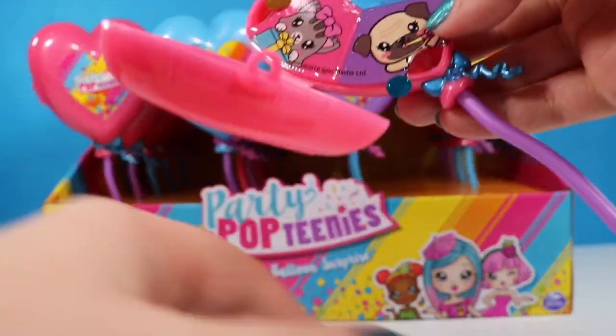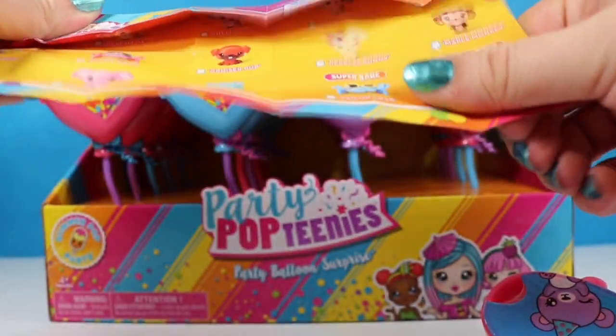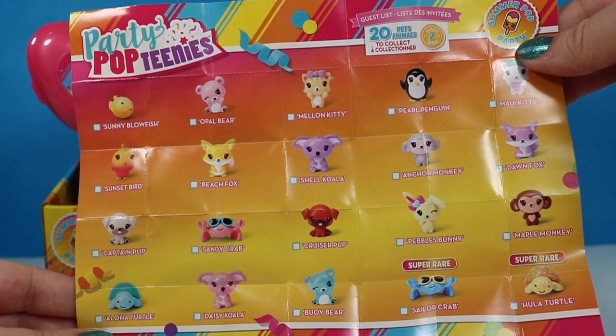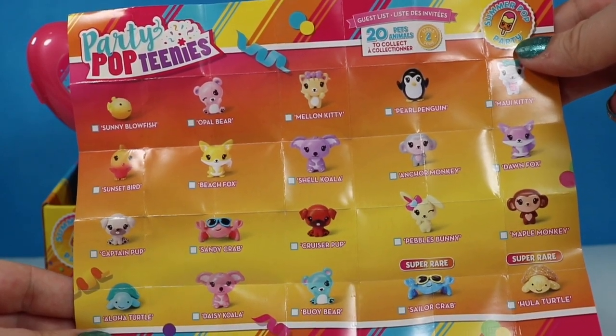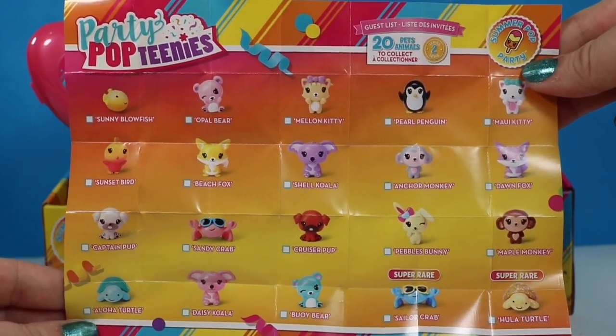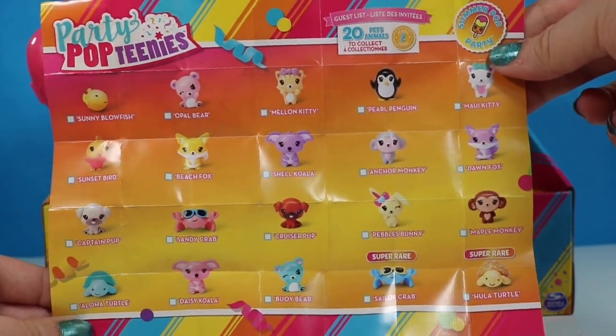Three little openings and of course the checklist, which seems to have most of the confetti in it. There are 20 animals to collect — I see a blowfish, a puppy, a crab, some bunnies, a monkey. Oh, I love that little turtle. Since there are 20 in this box and 20 to collect, the only way we will get a full set is if we don't find any duplicates.